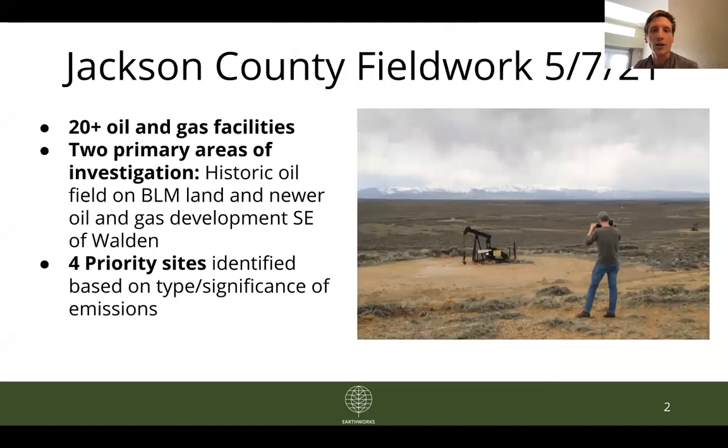This is our second round of field work in Jackson County in the last year — we were also there in October of 2020. In this round, we looked at over 20 oil and gas facilities in two primary geographic regions: one being a historic oil field development on BLM land, and the other being an area with more new oil and gas development southeast of Walden, the county seat. Of these facilities, we identified four that, due to the type and significance of the emissions detected, we will be filing complaints on with the Colorado Department of Public Health and Environment.